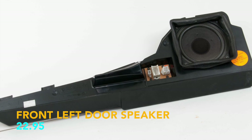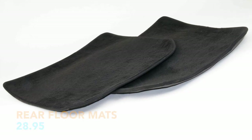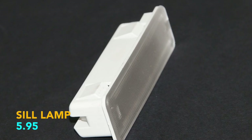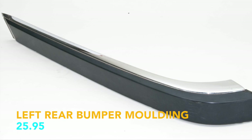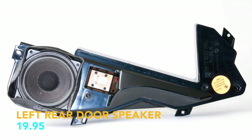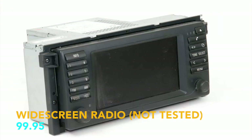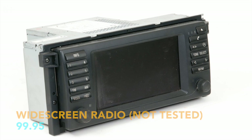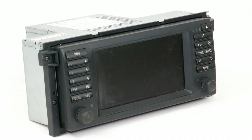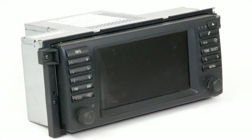Front left door speaker, $22.95. Rear floor mats, $28.95. Left rear trunk panel, $32.95. Another sill lamp, $5.95. Left rear bumper molding, $25.95. Left rear speaker, $19.95. Left interior handle, $11.95. Radio, $99.95 — the screen didn't turn on due to the missing nav unit in the trunk, so I sold it as-is. Turns out it worked perfect and the buyer got a great deal.